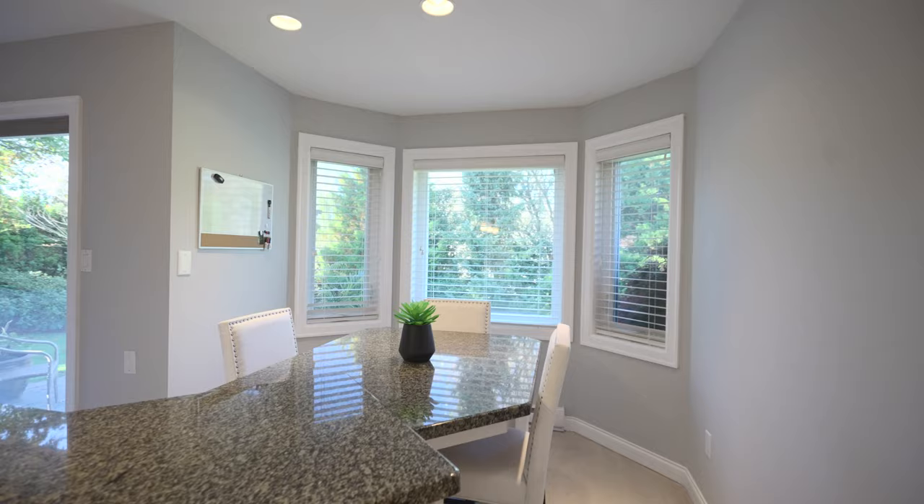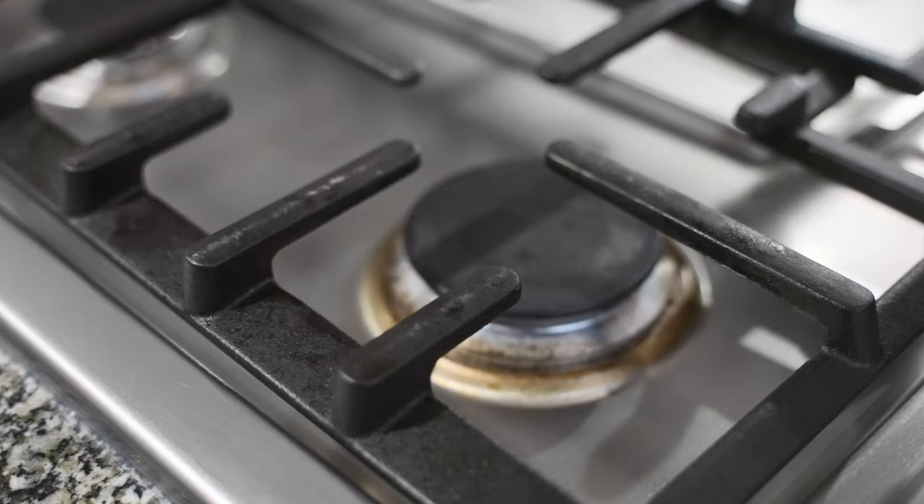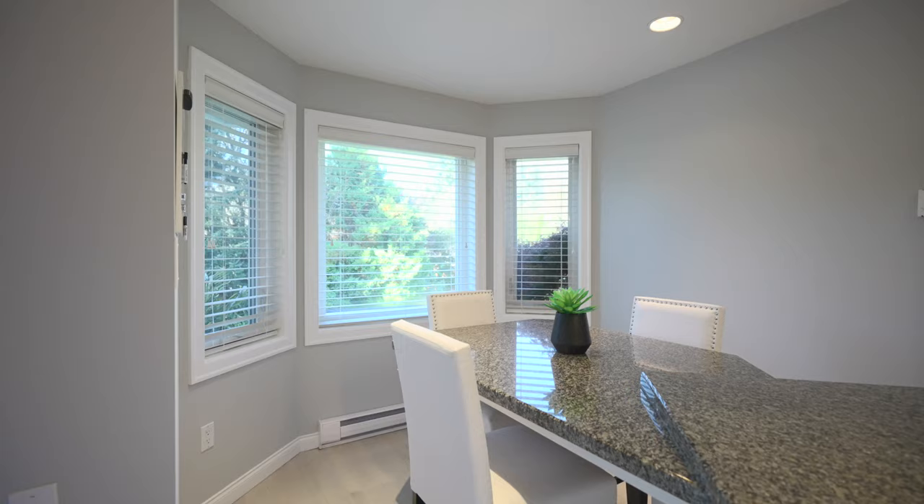Here we have the bright open-concept kitchen and family room with an abundance of natural light. This kitchen is a chef's dream with a large island, gas cooktop, and built-in breakfast nook.